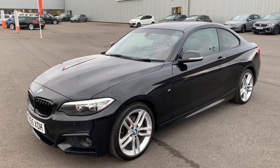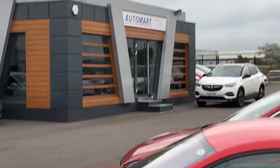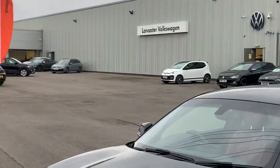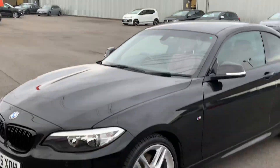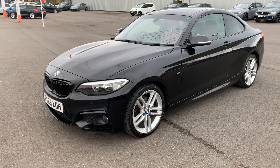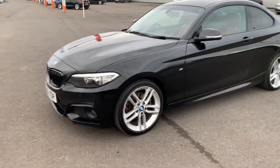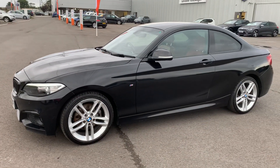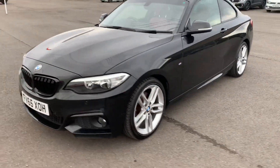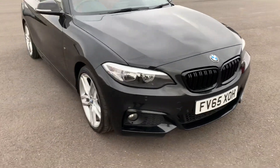Hi guys, this is Danny at Lancaster Automart. Here along with our partners at Lancaster Volkswagen, today we are looking at a BMW 220i, 2016 Sport Coupe, 2 litre petrol, 8 speed auto with sports transmission.